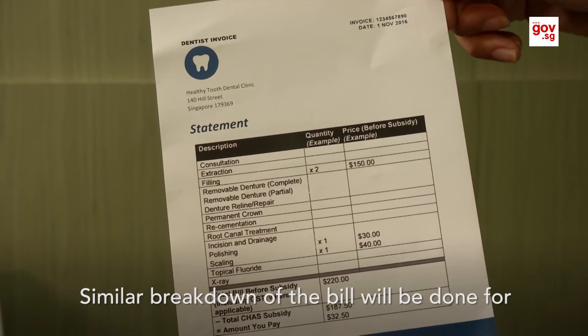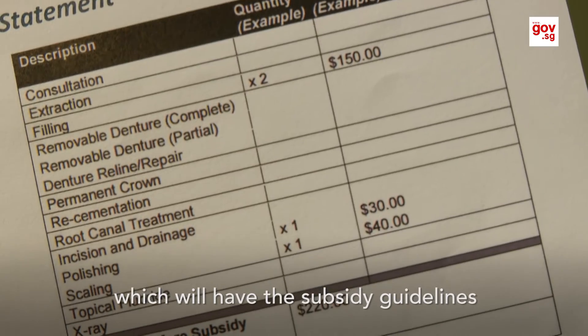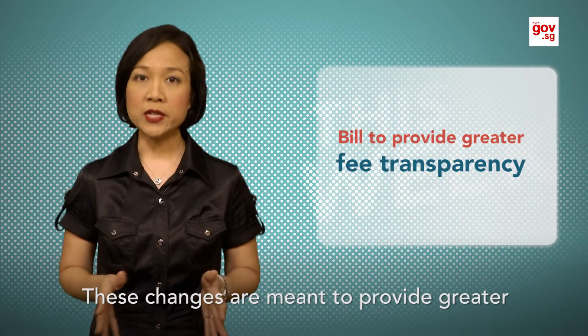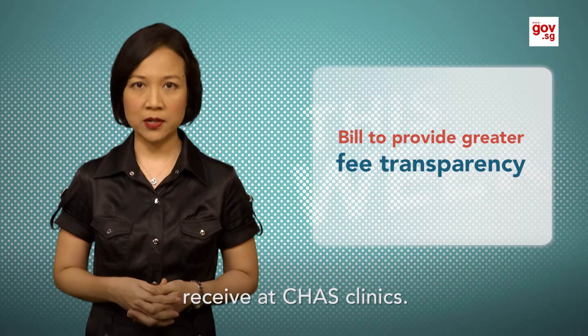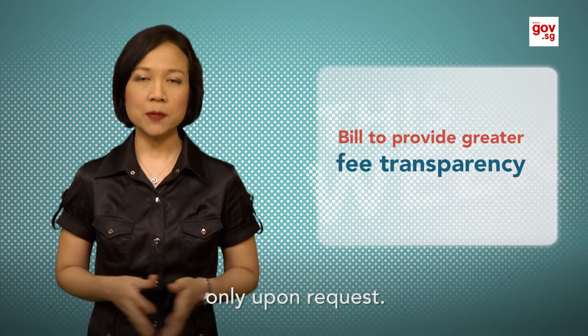A similar breakdown of the bill will be done for dental services under CHAS, which will have the subsidy guidelines updated next year. These changes are meant to provide greater fee transparency so that patients can better understand the treatments and subsidies they receive at CHAS clinics. Currently, some clinics provide itemised bills only upon request.